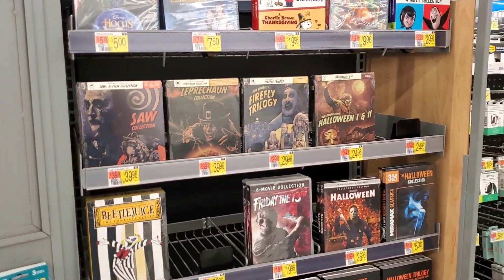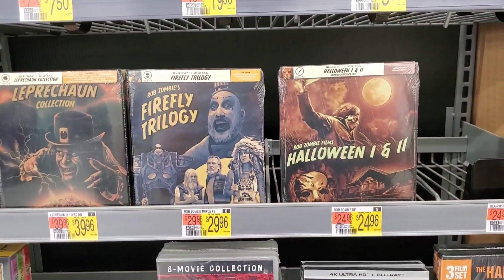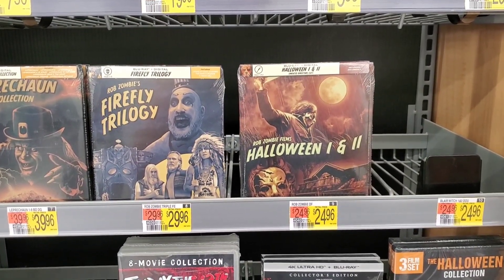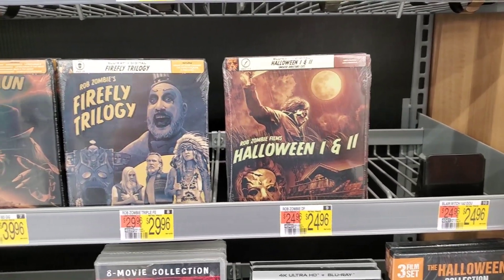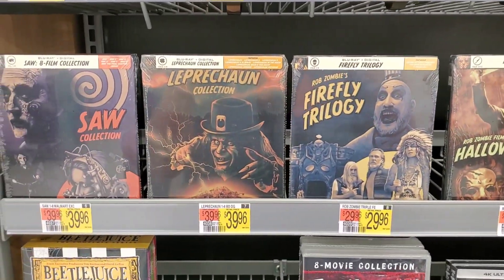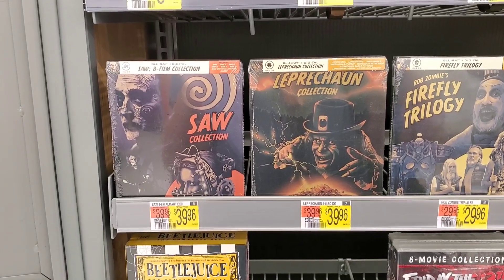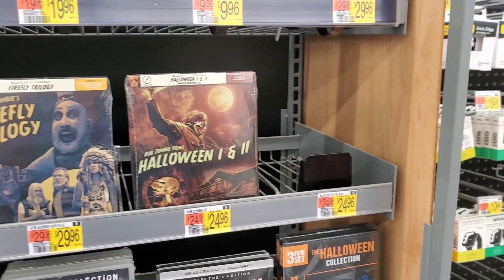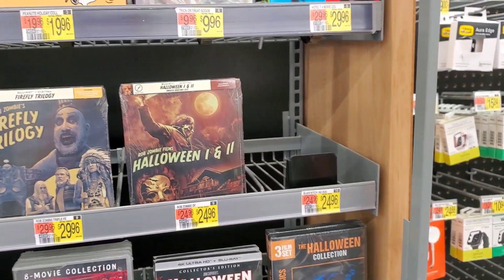There are a lot of empty spots, but when I turn this corner — there they are! I'm so excited! These are actually the two I was looking to pick up. Both happen to be Rob Zombie — let's not ask questions. Here's Halloween one and two, the Firefly Trilogy, the Leprechaun collection, and the Saw collection. These are looking fantastic. Unfortunately, Blair Witch is sold out — I guess everyone wanted Blair Witch.